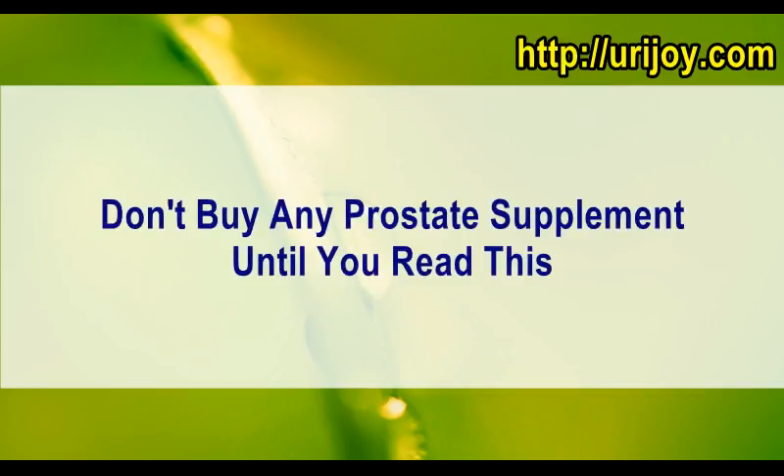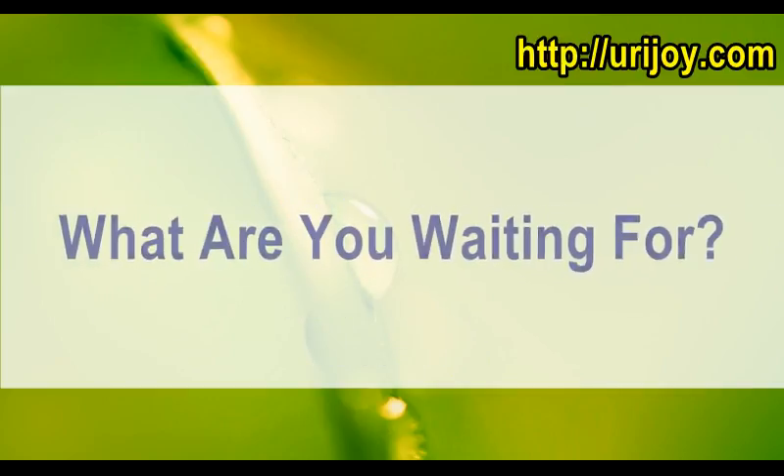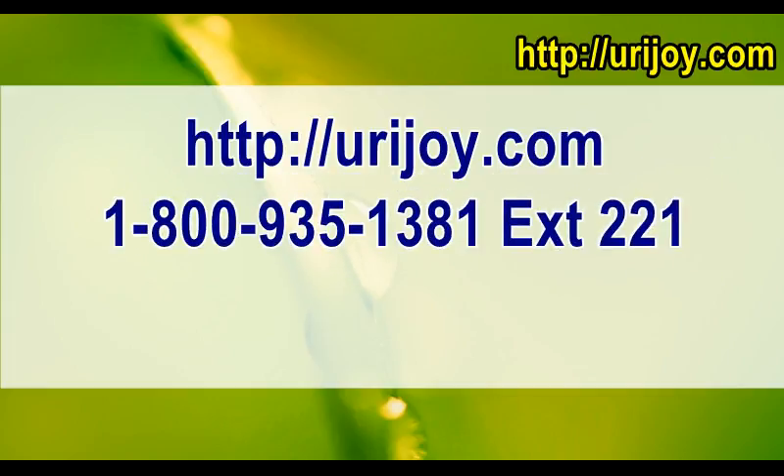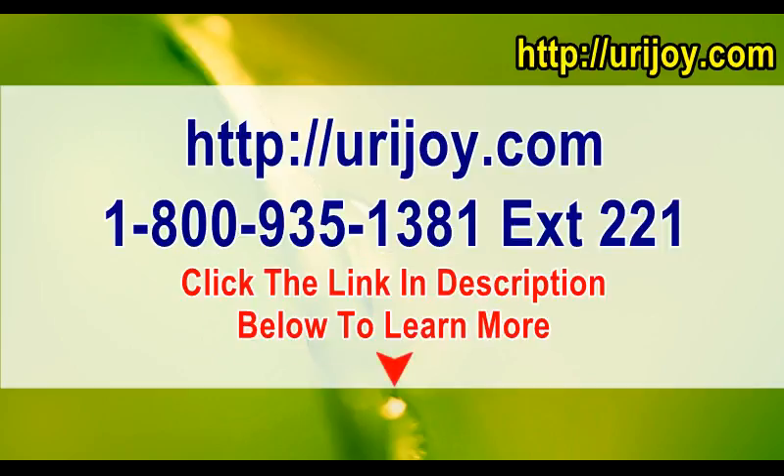Don't buy any prostate supplement until you read this. What are you waiting for? Visit us now at urijoy.com, call us at 1-800-935-1381 ext. 221, or click the link in the description below to learn more.